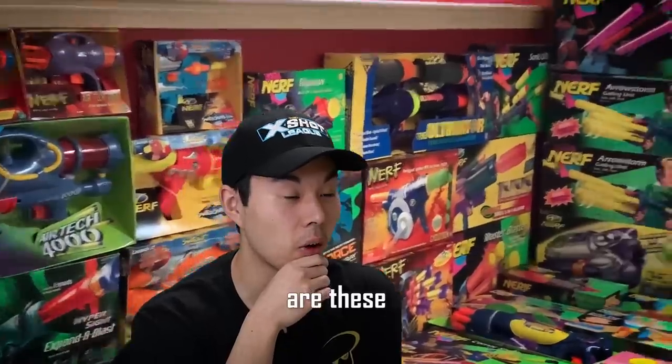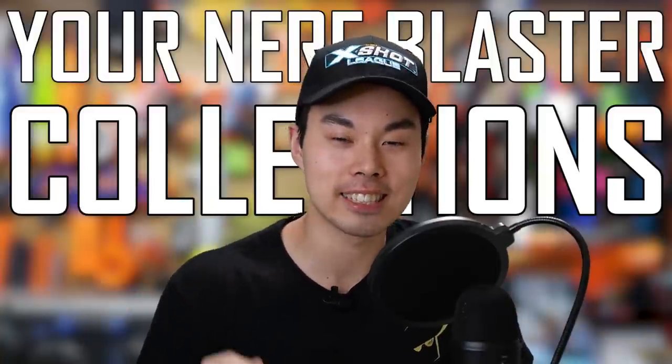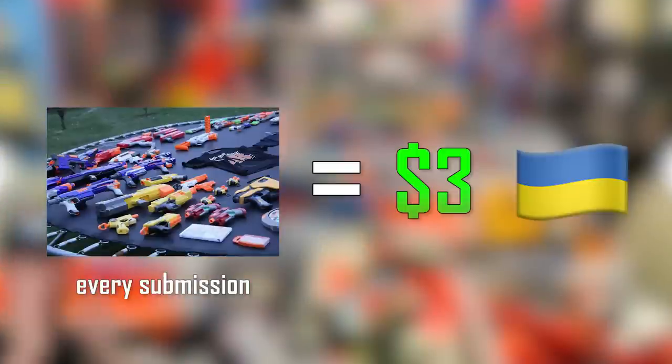What? Are these all brand new? I might have just found the rarest vintage Nerf Blaster collection in the world. Stay tuned. Right now I'll be reacting to your Nerf Blaster collections live on camera. For every picture or video submitted I'll donate $3 to help out Ukraine. Even I don't know how many submissions I got, so we're going to find out together at the end of this epic collaboration.